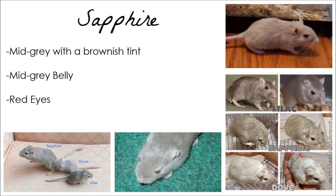Sapphire gerbils are like a Lilac, only a tad lighter with a brownish tint. They have red eyes and their bellies are mid-grey.